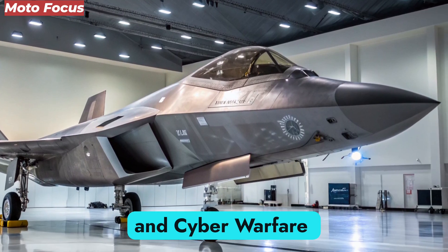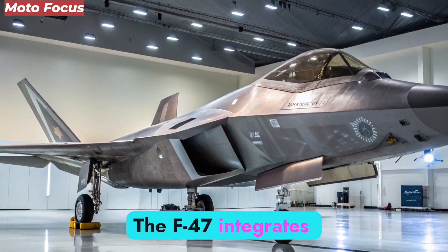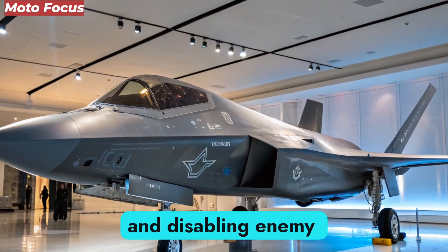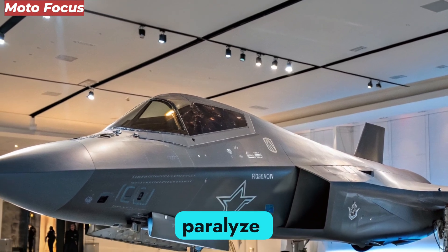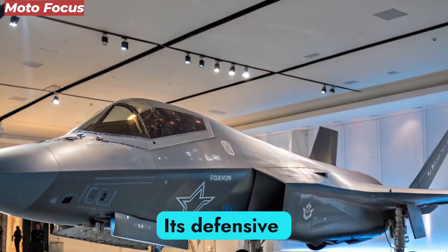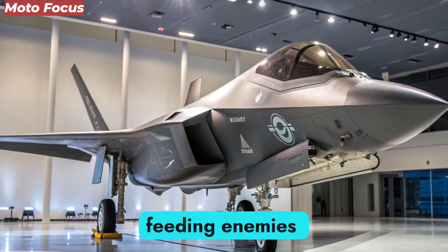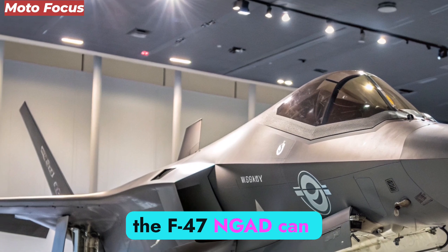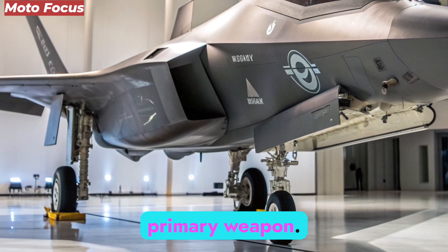Modern warfare is not only physical — it is digital. The F-47 integrates cyber warfare modules capable of infiltrating and disabling enemy networks mid-flight. This allows it to blind radar systems, paralyze communications, and even hijack enemy drones. Its defensive electronic warfare capabilities mean it can spoof targeting systems, feeding enemies false positional data. Essentially, the F-47 NGAD can fight a war without ever firing a shot, using information dominance as its primary weapon.